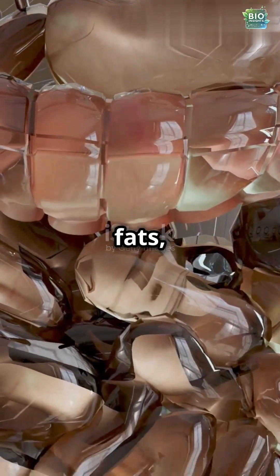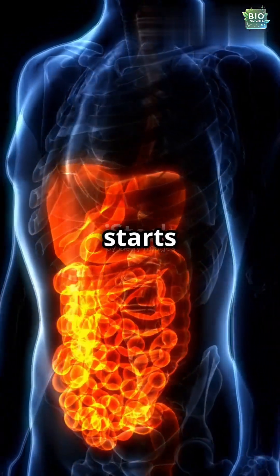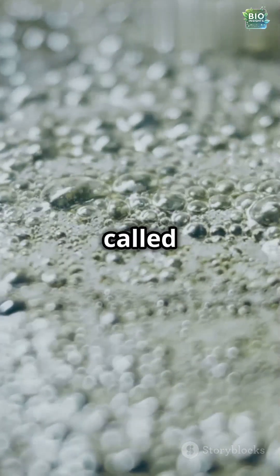Lipids, or fats, are found in foods like butter, oils, and dairy. Digestion starts in the small intestine, where bile from the liver breaks fat into smaller droplets — a process called emulsification.